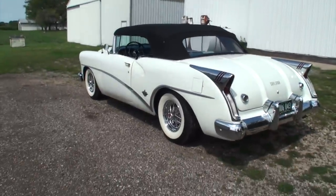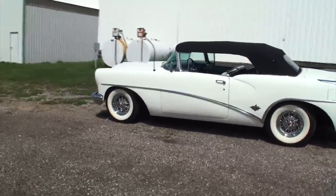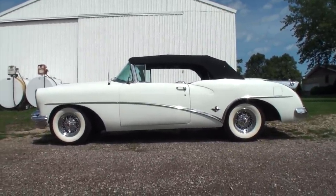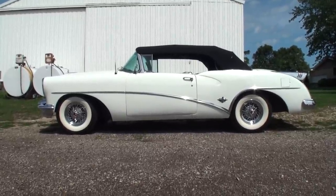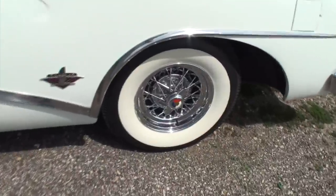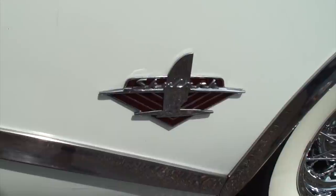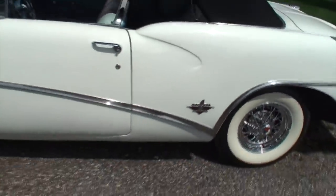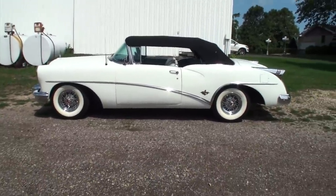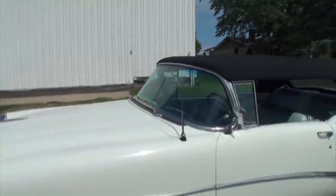You have the convertible top — that's just great. Let's take a look over on the side. You can see the spinners on those rims, this great badge for the Skylark as the chrome dips down like a waterfall and hits that badge — that's something in '54.